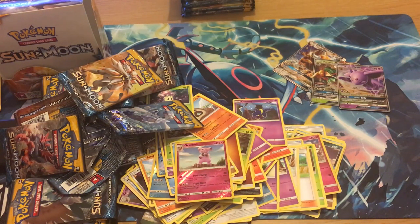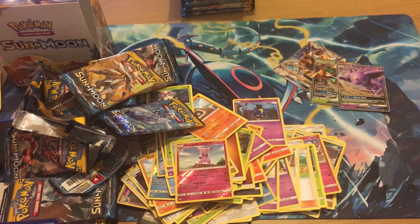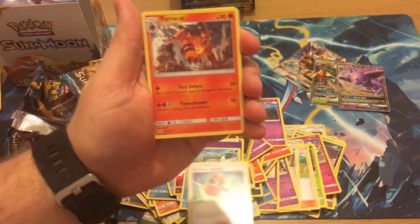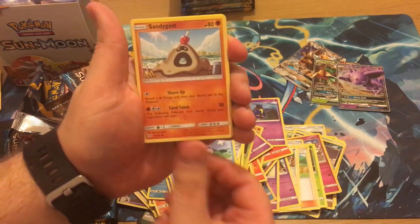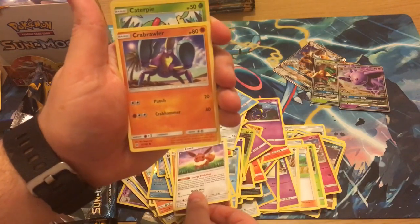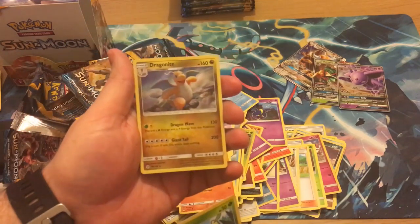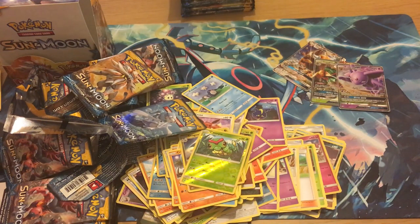It is fun weighing and then seeing how it works. I had to thin down half a box even further just to get the 16 packs. We've got a Sandygast, Eevee, Crabrawler, a Caterpie reverse, and a Dragonite holo — Dragonite holo! That is awesome.